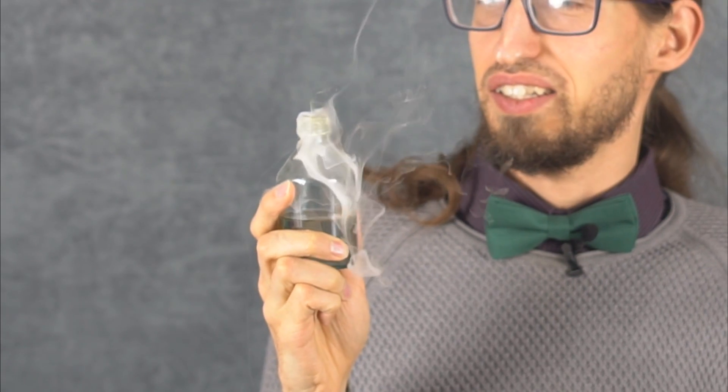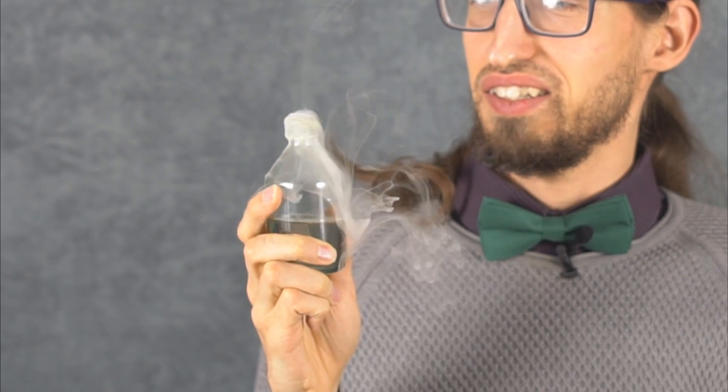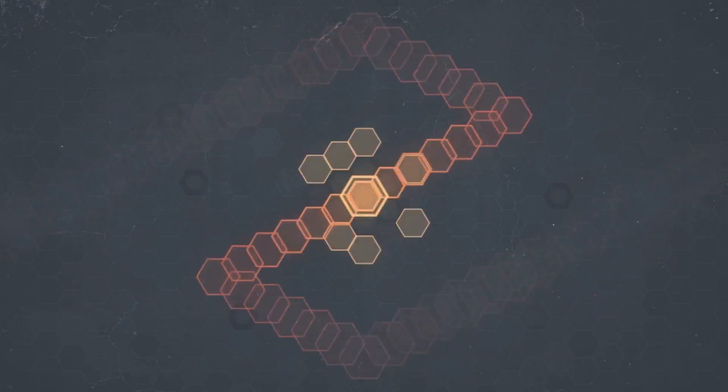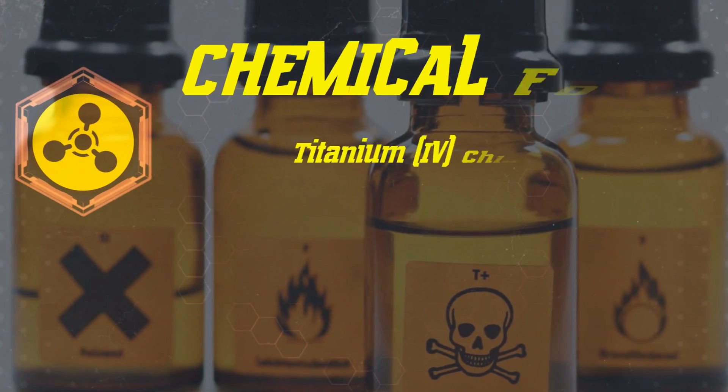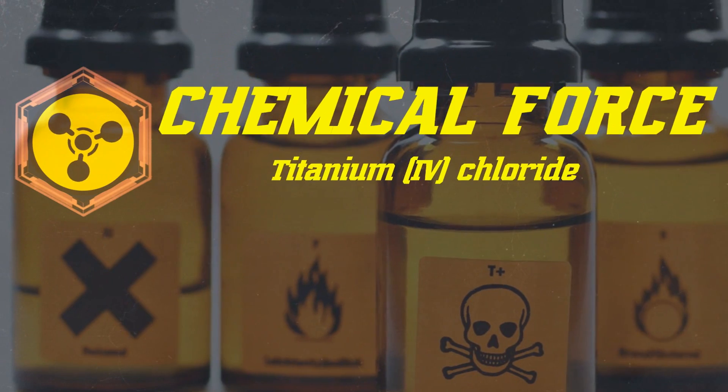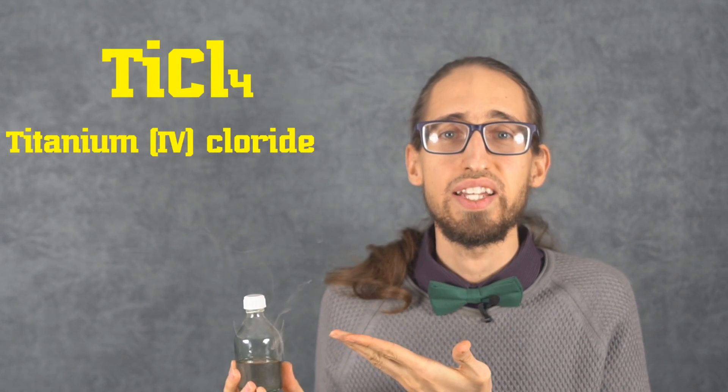If I slightly open the cap... This is titanium tetrachloride, or as the chemists sometimes say, 'tickle' — because of the phonetic resemblance of its molecular formula to the word tickle. I'm going to the lab and try to tickle your nerves.